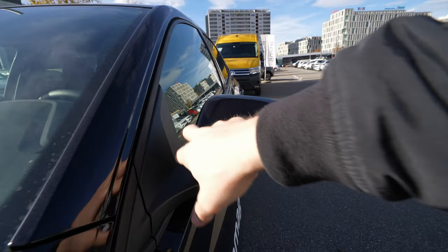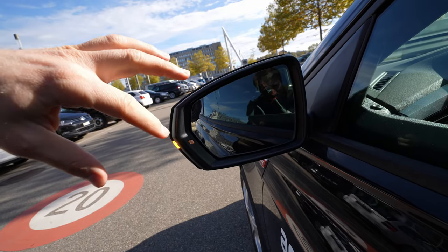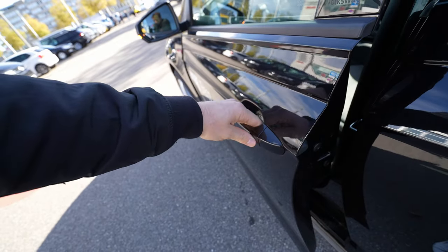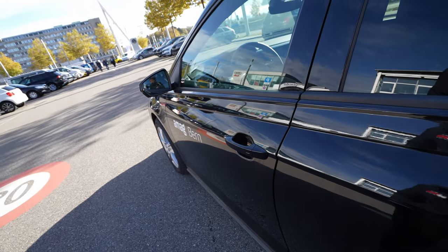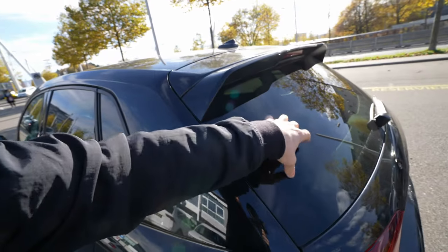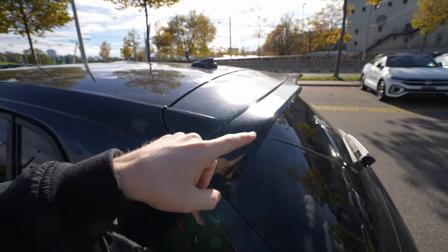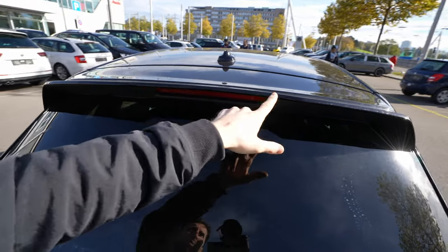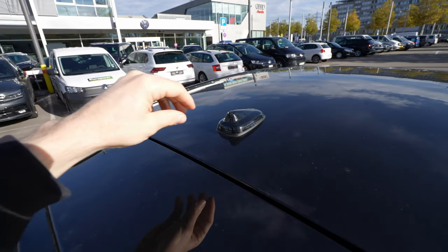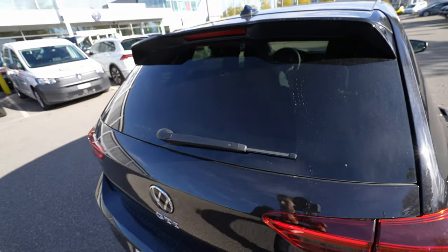On both sides there's the GTI logo. The mirrors are body-colored with sharp edges, LED blinkers, and blind spot monitoring. The door handles are simple, same quality as all Volkswagen cars. I like the tinted windows on the sides and rear. The roof spoiler is spectacular — sporty, with nice angles and lines. The only thing I'd change is the radio antenna; I wish it were integrated into the body rather than a stick aerial.